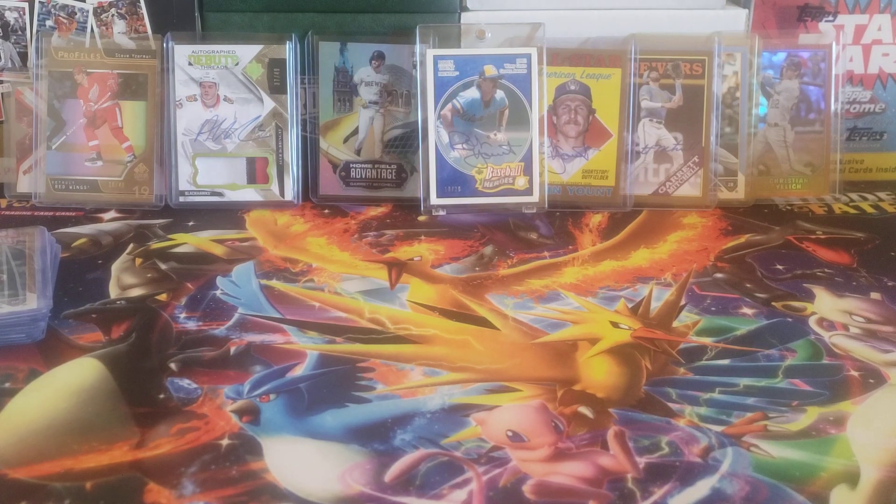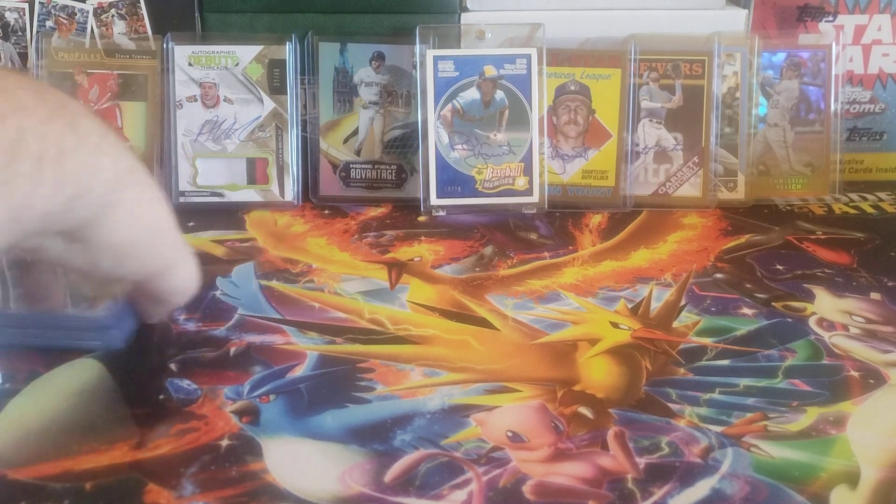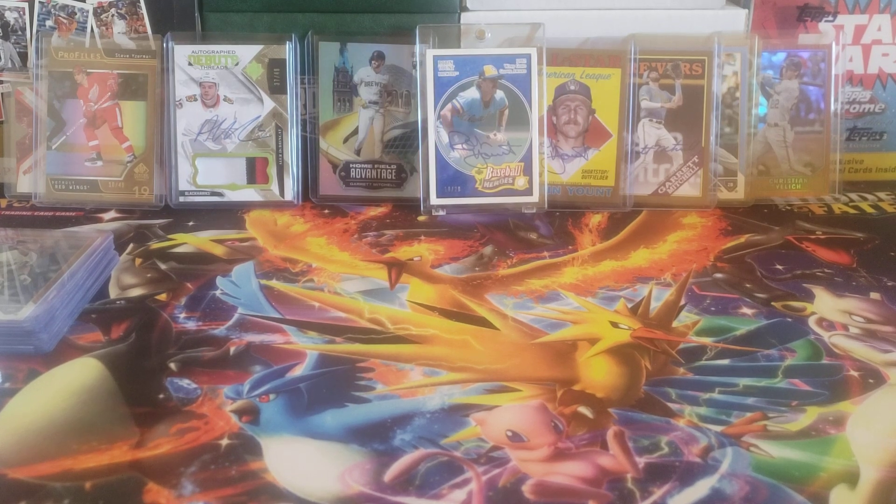So there you have it, folks — those are my pickups for this week. A lot of stuff, especially with the case break, but some nice Eisman stuff from my Eisman collection, Yount stuff for the Yount collection, and obviously some other interesting cards including the Garrett Mitchell auto and home field advantage. What do you think about this week's pickups? Feel free to leave a comment below, hit that like and subscribe button, thanks for watching everybody, and I will see you later.